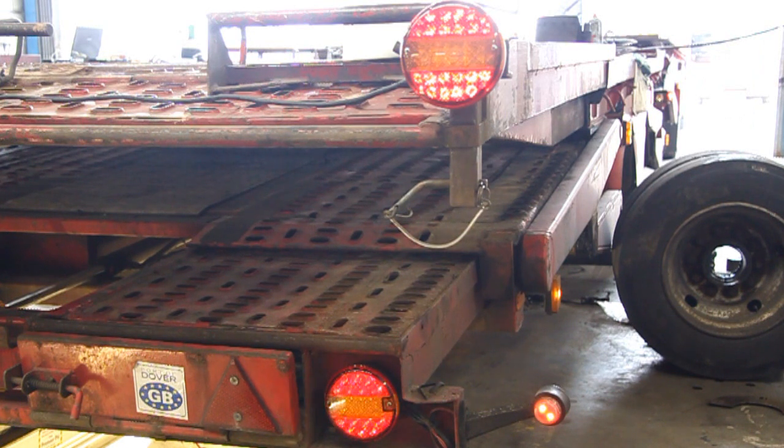Any of the commercial vehicle lighting, apart from the headlights, can now be replaced with an LED option.